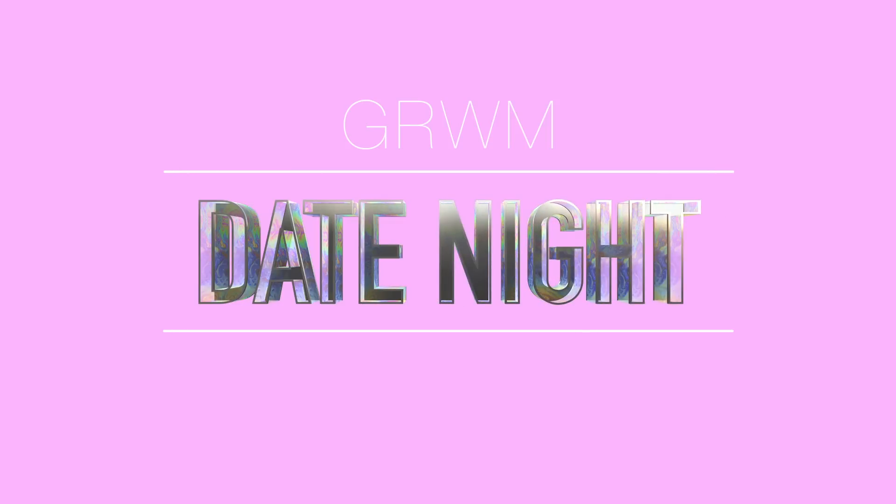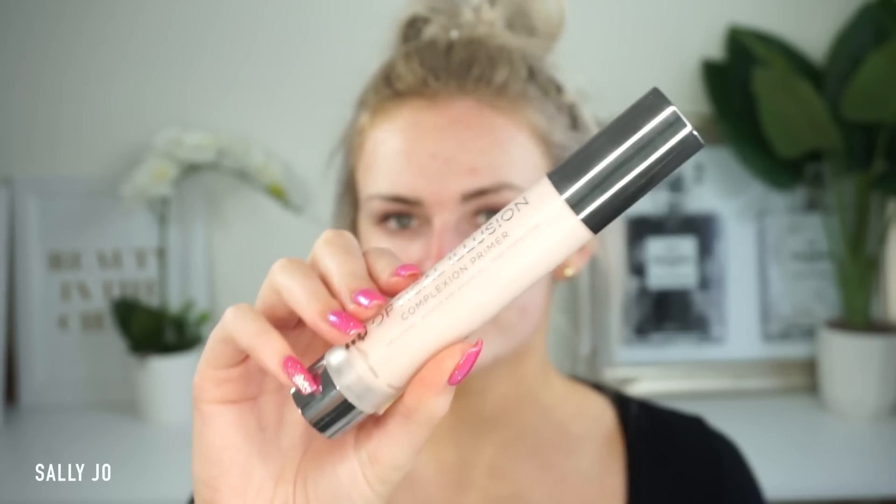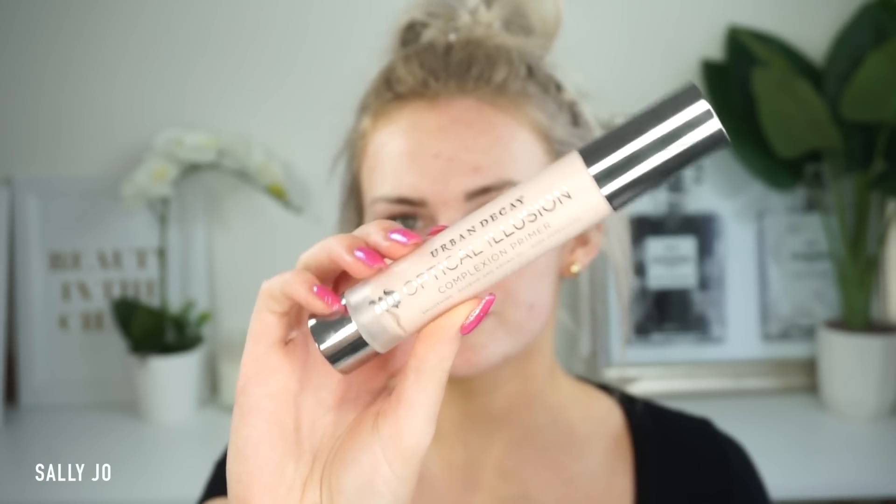Hey guys, welcome back — or hello if you're new! I thought I would sit down and film my makeup. Last night I went out for date night with my boyfriend and I just thought it would be really fun to film it. I was playing around with lots of new makeup that I just showed in my big Christmas PR haul. I also used the Naked Heat palette on my eyes, so I just thought it would be fun to do a little voiceover.